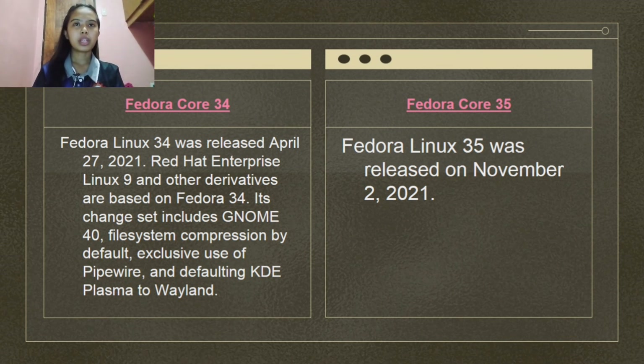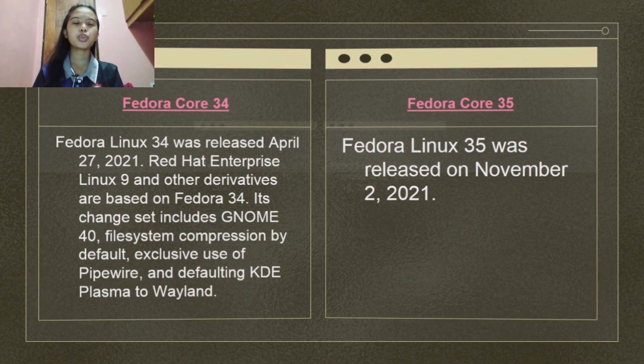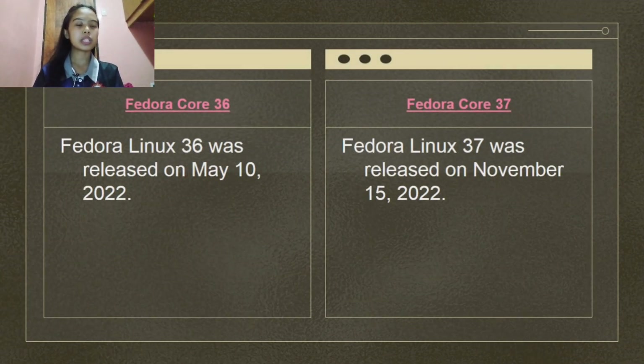Fedora Linux 35 was released on November 2, 2021. Fedora Linux 37 was released on November 15, 2022. Of all the versions of Fedora, Fedora 36 is the main topic of this presentation. Because it was a recent update at the time, Fedora 37 has since been released as the newest version.